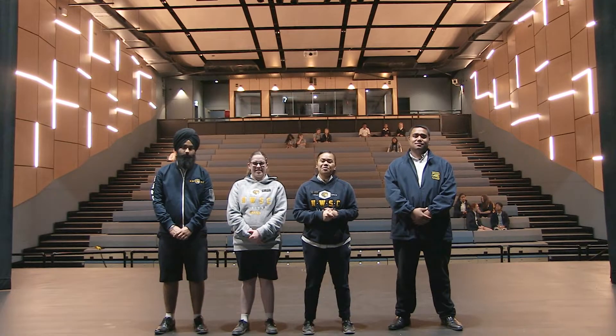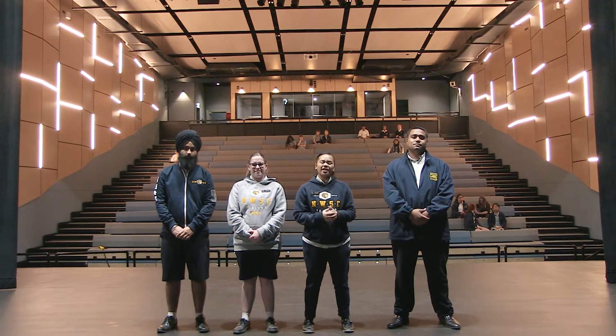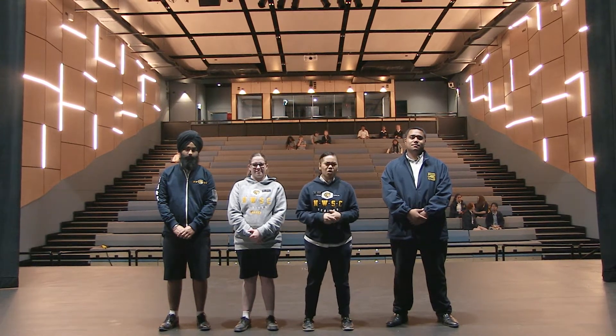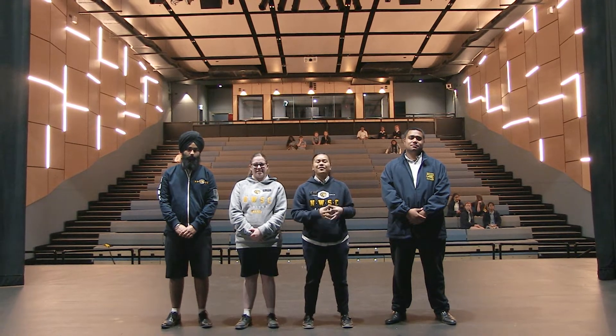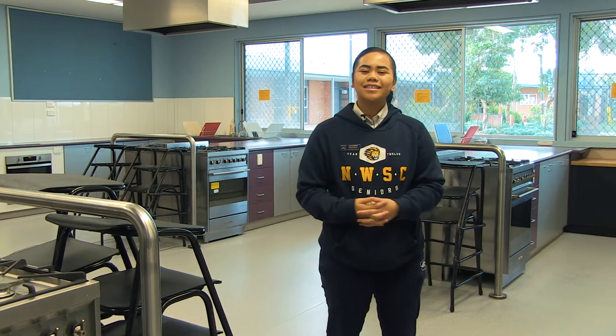I'm so excited to share with you our new Performing Arts Centre. We have named it after Judith Grayley and we're so excited to fill this place with all our students for concerts, performances and assemblies. At P12 we have two fully equipped kitchens where students from Year 8 to Year 12 can take part in food study classes.